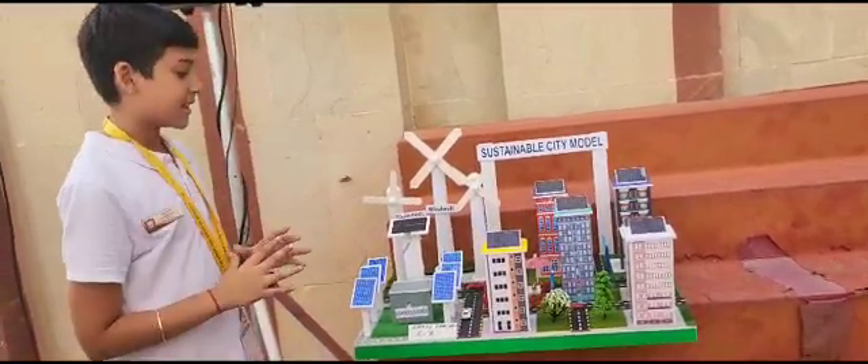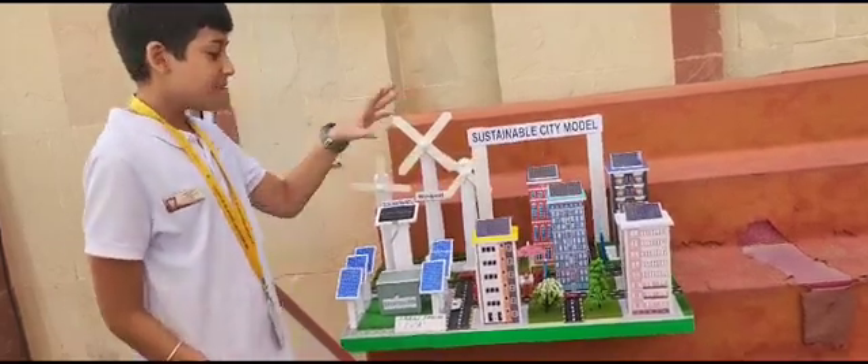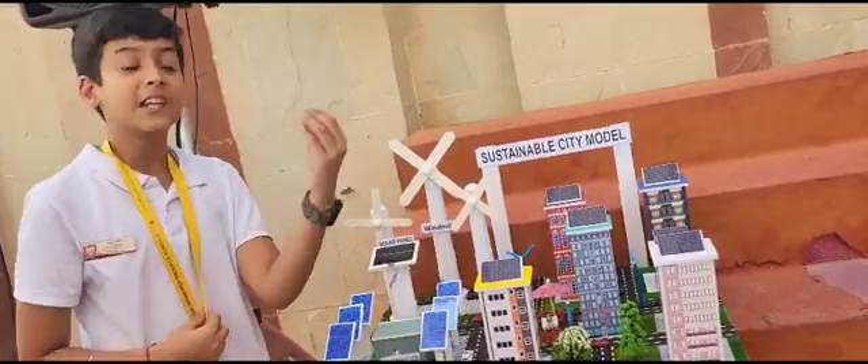As you can see, I have different buildings here. They have solar panels attached to them. These buildings are in cuboid shape, which is related to the 3D shapes.